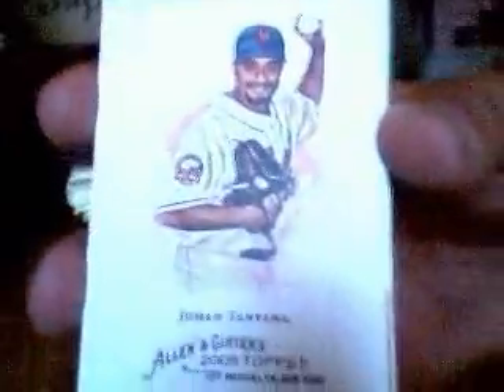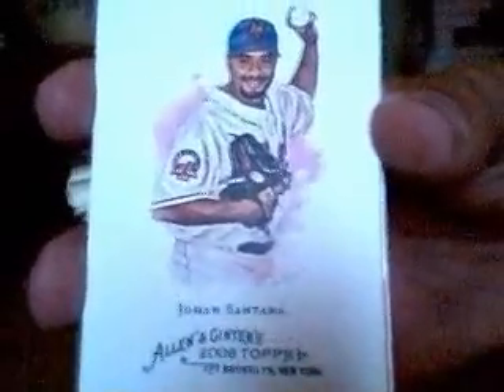Alright, the first pack. Here's your base cards. There's a Johan Santana, Jeter, Cabrera. There's the first mini — Frederick Douglass. And there's our first hit. That is a Serena Williams — looks like game used. Not bad for the first pack of the box.